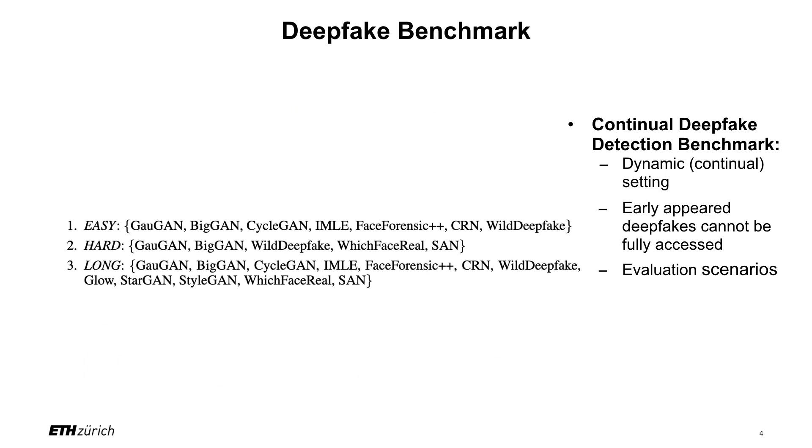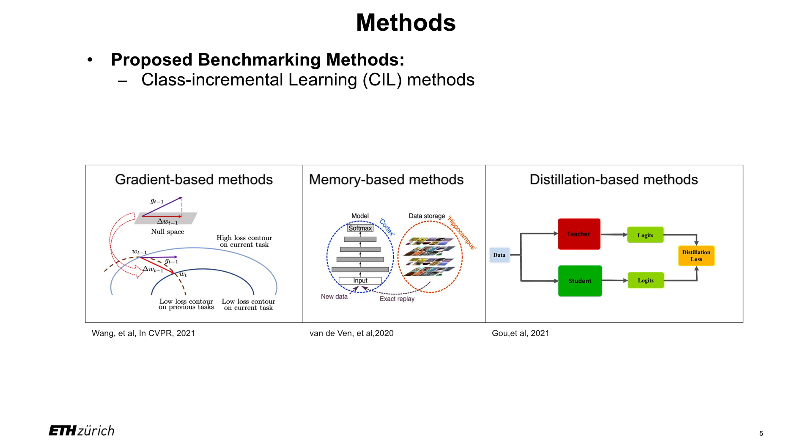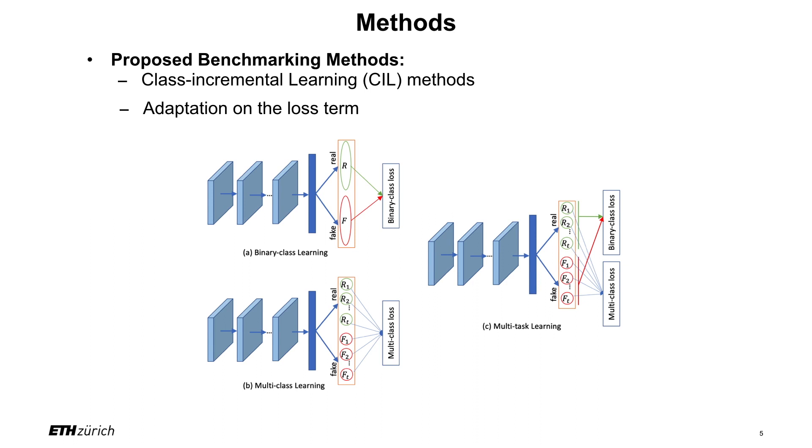We designed three evaluation scenarios with different aims. For the proposed benchmarking method, we mainly focus on class incremental learning methods, which can be roughly classified into three categories: gradient-based methods, memory-based methods, and distillation-based methods. We did adaptation on the loss term in order to implement the class incremental learning methods under the scenario of deepfake detection.